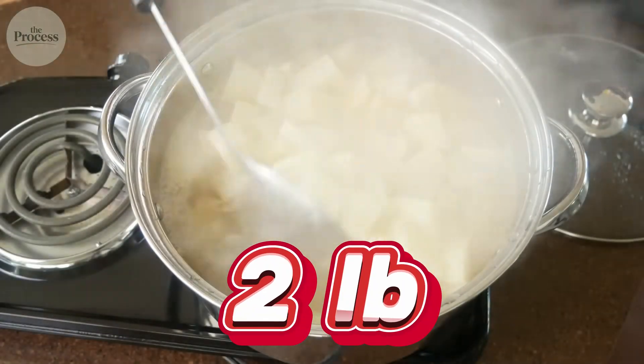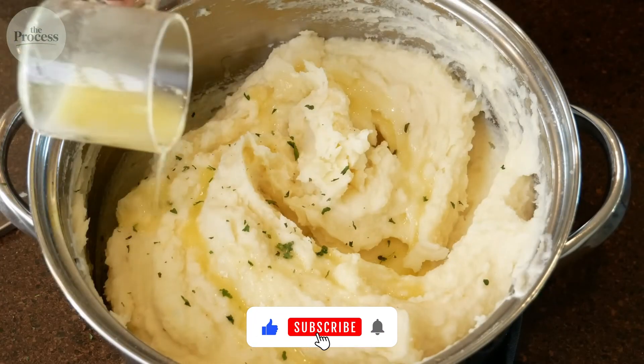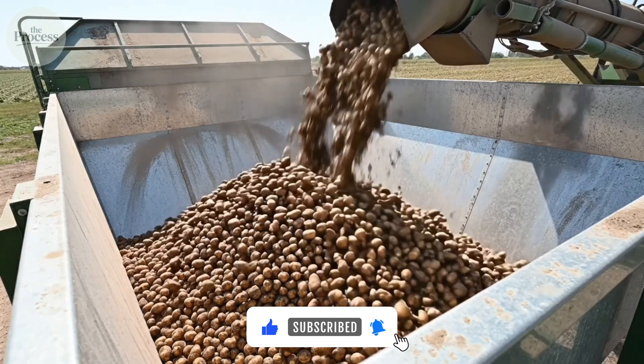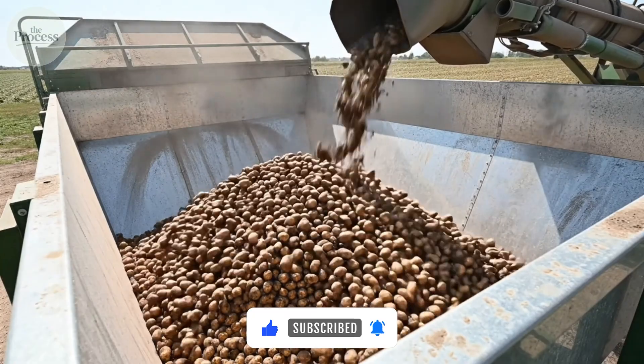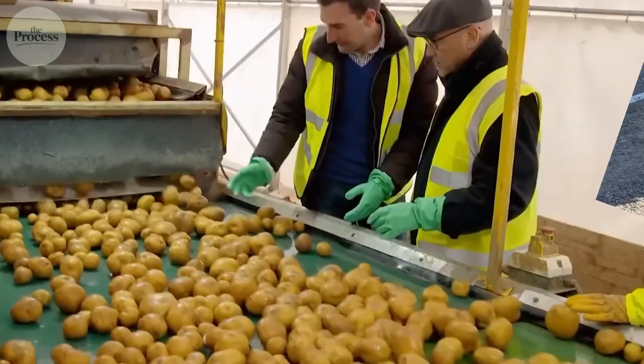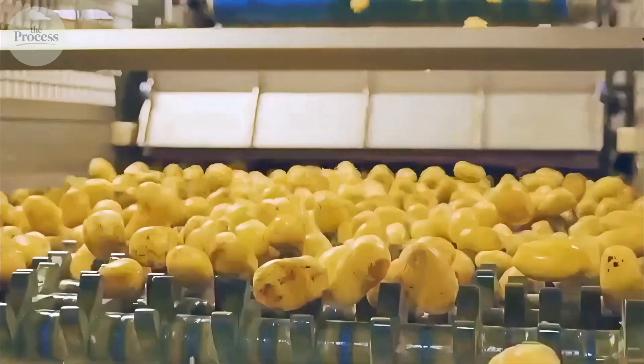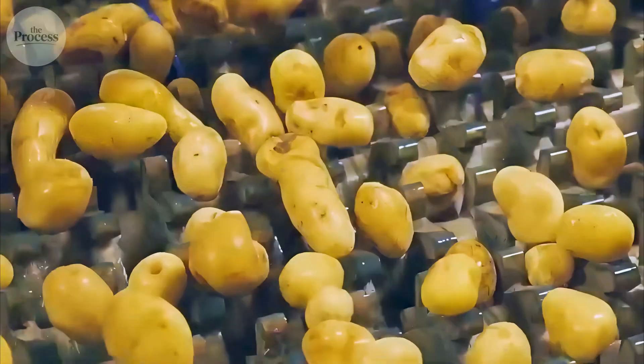At home, you mash maybe 2 pounds. You can feel when texture shifts; you know when to stop. Now imagine controlling that same delicate balance with 500,000 pounds every single day. That's the problem factory engineers face — and they've solved it in ways that would surprise most home cooks.